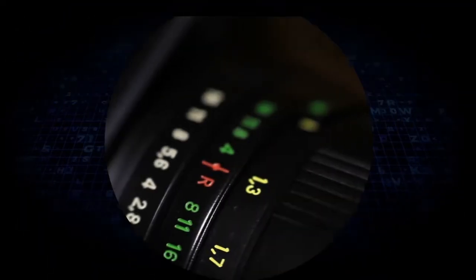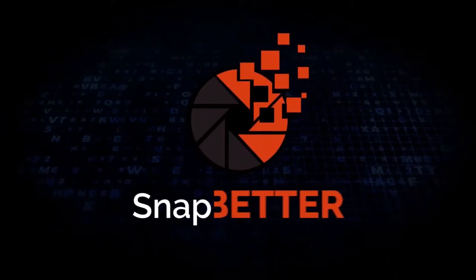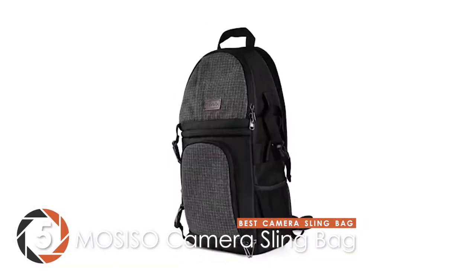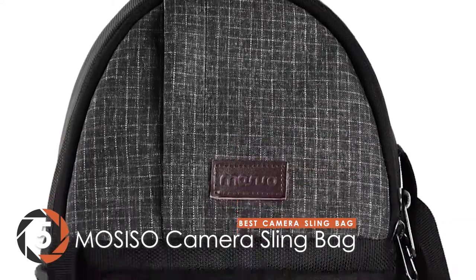So, without further ado, let's get started! First, we have the Best Camera Sling Bag – the MOSISO Camera Sling Bag.